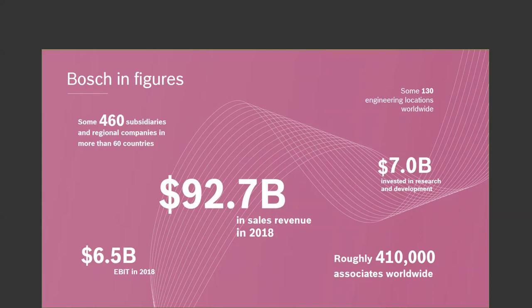Bosch itself is a worldwide company with around 460 subsidiaries in 60 different countries, somewhere around 93 billion dollars in sales revenue as of 2018, and around 410,000 associates worldwide — a very big company. The Bosch family owns about 8% of the corporation; the rest is run as a non-profit that does a lot of work in grants, research, and development. It's actually run to contribute back to the world.